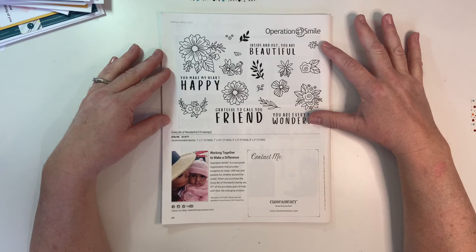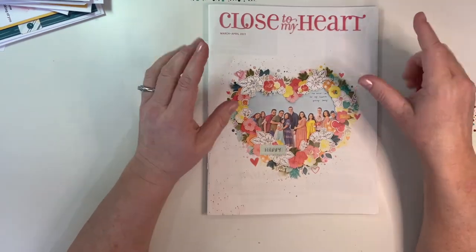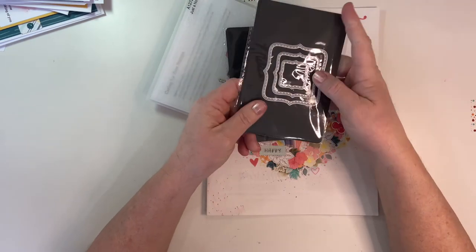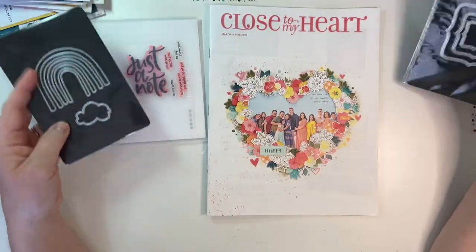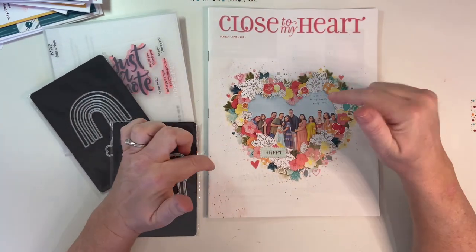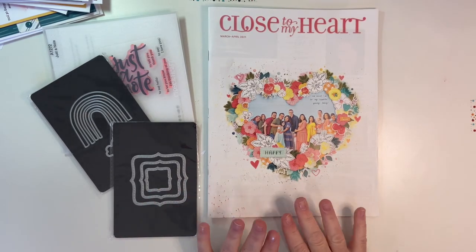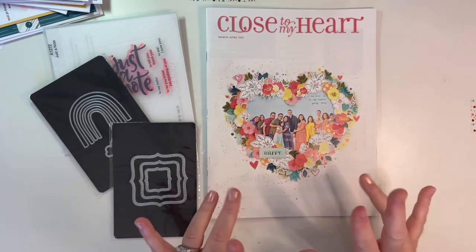The Operation Smile charity stamp set remains the same — every bit of $7 from every stamp set sold goes directly to Operation Smile. Close to My Heart had a record-breaking fundraising year last year. I also got these scalloped squares from the core catalog to try on some Daisy Meadow samples. With that I'm ending this video — there are a lot of upcoming specials this month so please check my other videos linked in the description. Thanks so much for watching — I know this one was long, but I wanted to show you those samples. Bye-bye!